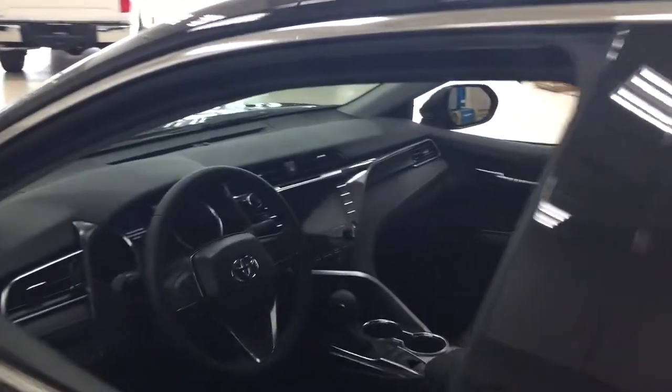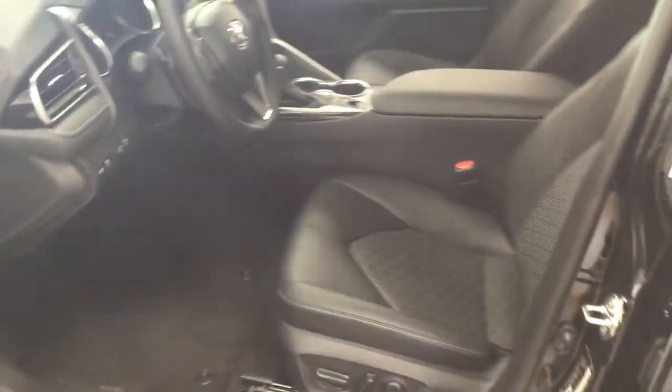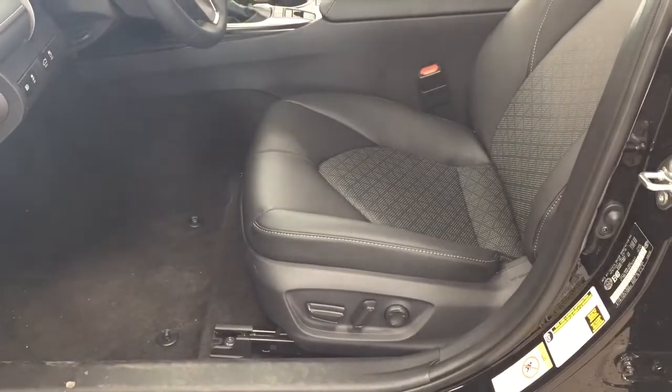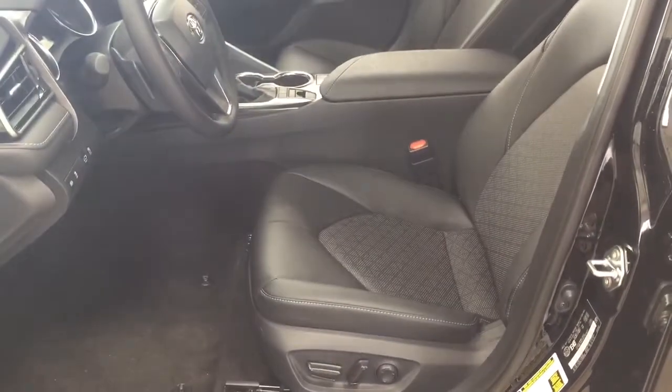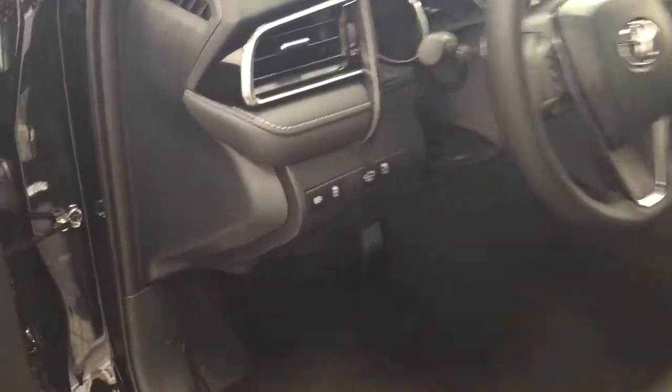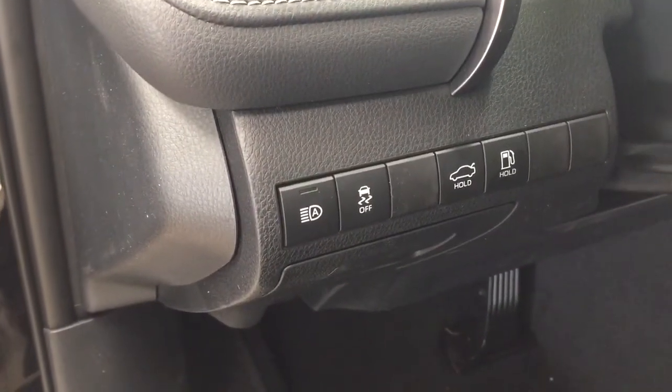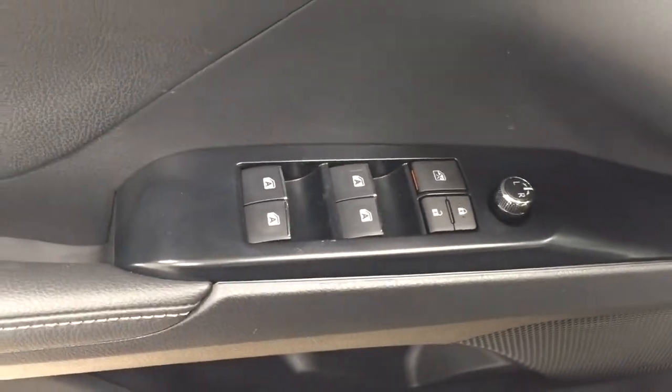We're going to take a look at your front dash and front seats so you have a better idea of the space available. You have a power driver seat with lumbar support and black leather interior seat surfaces. On the left-hand side you'll see your automatic headlights, traction control on/off, trunk release, and gas cap release. On the inside of the driver's side door you have your mirror controls, window locks, power locks, and window controls.